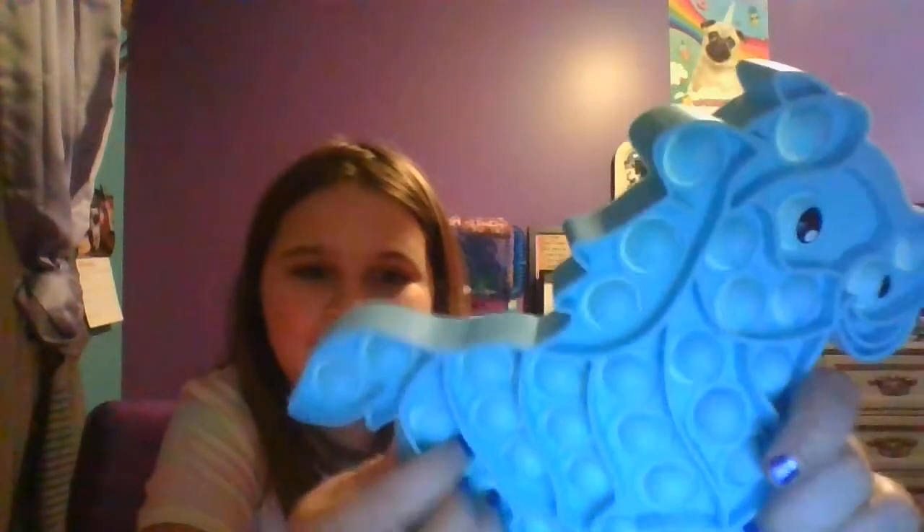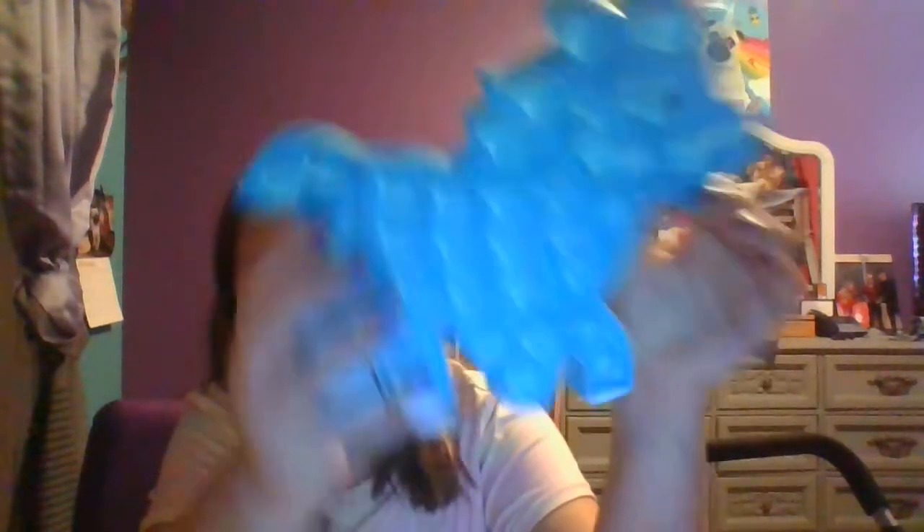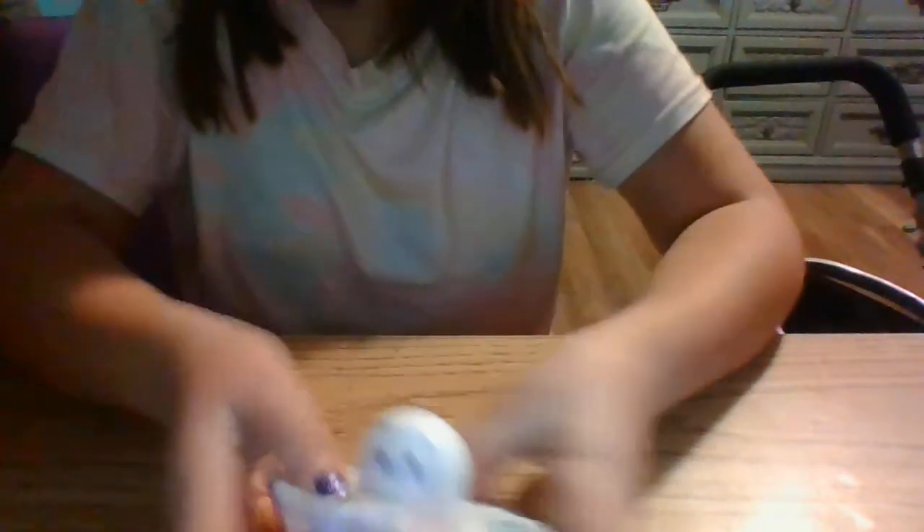I want to start with this one here. I couldn't find it for so long and I found it under my bed, so it's kind of new to me. Next, I got this one yesterday. I love this one. It's really fun — it's also like a stress reliever. Well, that's what all fidgets are for: stress.